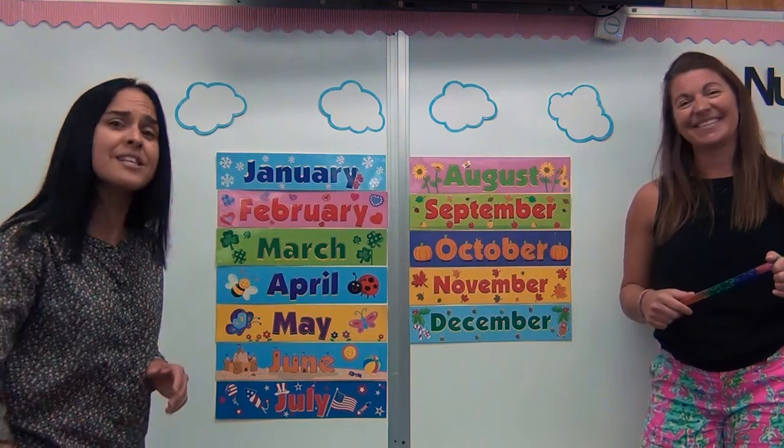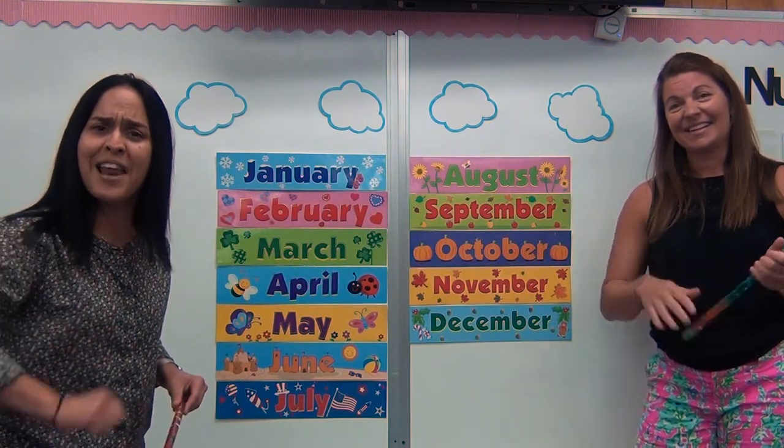Good job, boys and girls. You should practice this song with mom and dad, okay? See you later, bye.